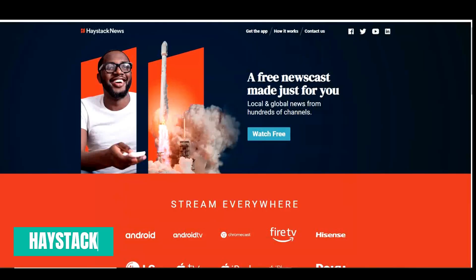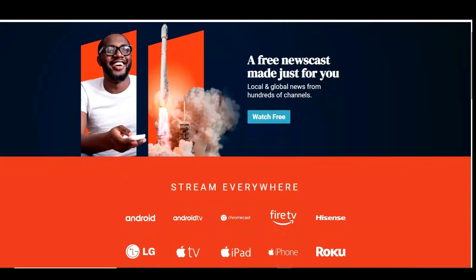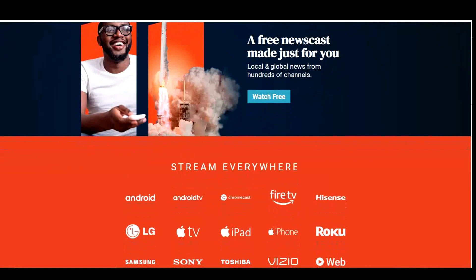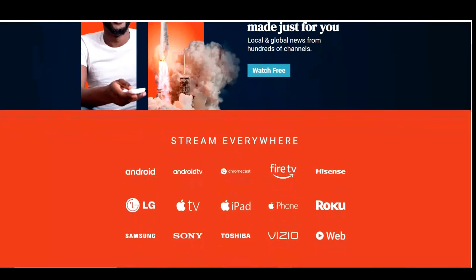If you'd prefer to get your news from more reliable sources than Twitter or Facebook, the free Haystack TV app just may be what you're looking for. It allows you to choose from a variety of topics and interests from the sources you trust the most. At this time, there are more than 100 local and international news sources to choose from. Haystack TV has a great layout that is almost near perfect on any TV.